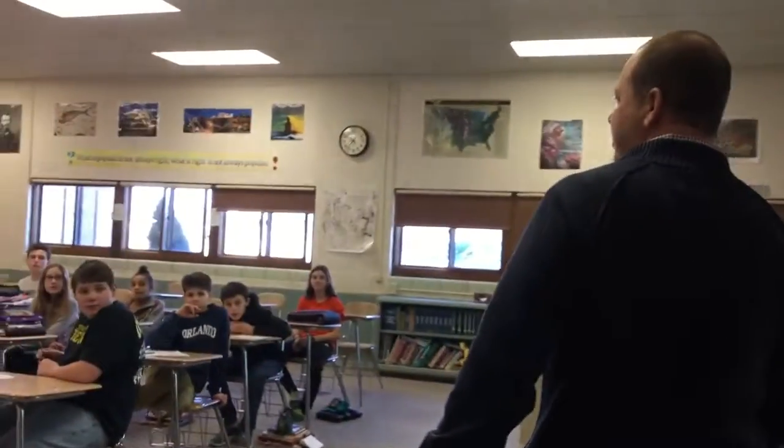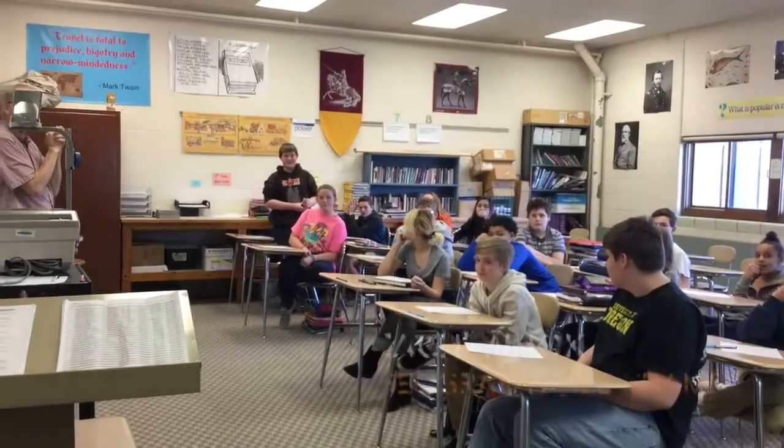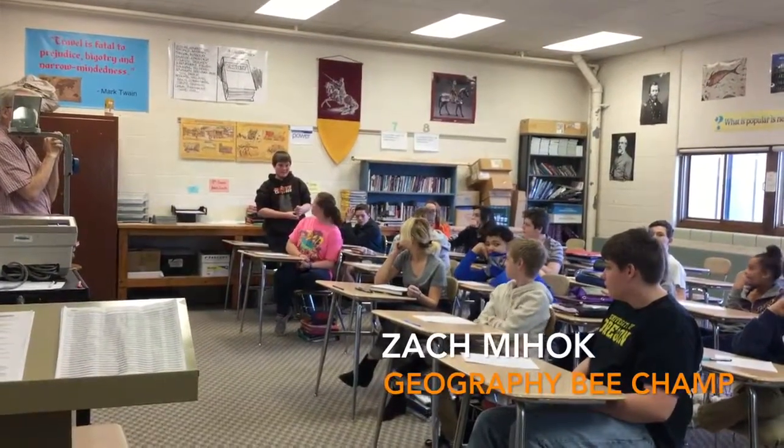Over the last month at Buckeye Junior High we conducted a Geography Bee, and the winner was Zach Mijo. So we're going to go into Mr. Reinbrecht's room right now and congratulate him. Sorry for the interruption, but Zach — will you stand up? Zach is our Geography Bee winner!